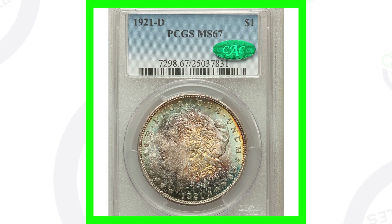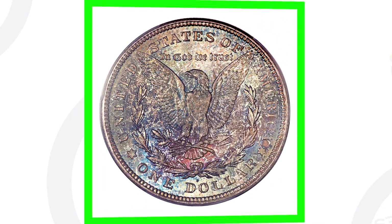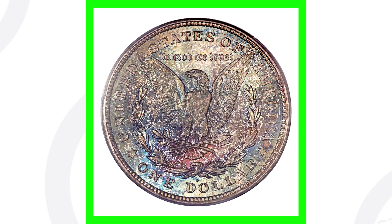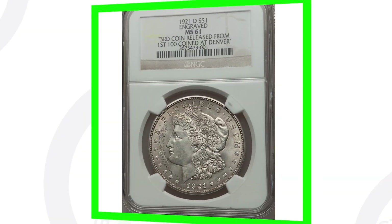Here's another 1921 Denver minted Morgan dollar with nice toning, also graded at Mint State 67, and it sold for over $44,000. Keep in mind: if your 1921 Morgan dollar is scratched up, worn down, or beat up, it is not going to sell for these prices. Let's look at some other things that can make them even more valuable.